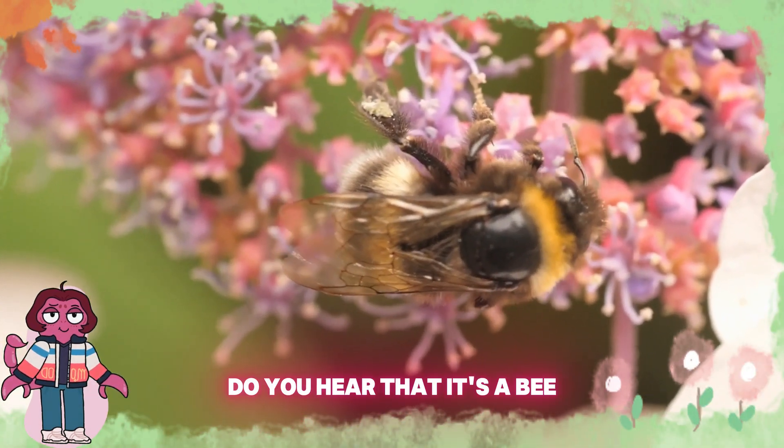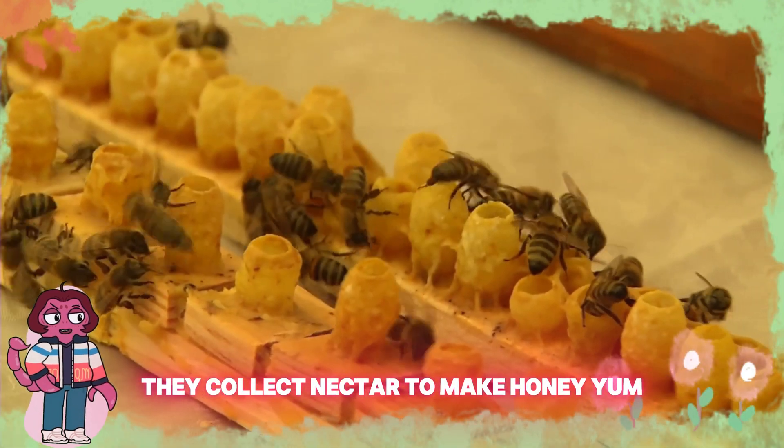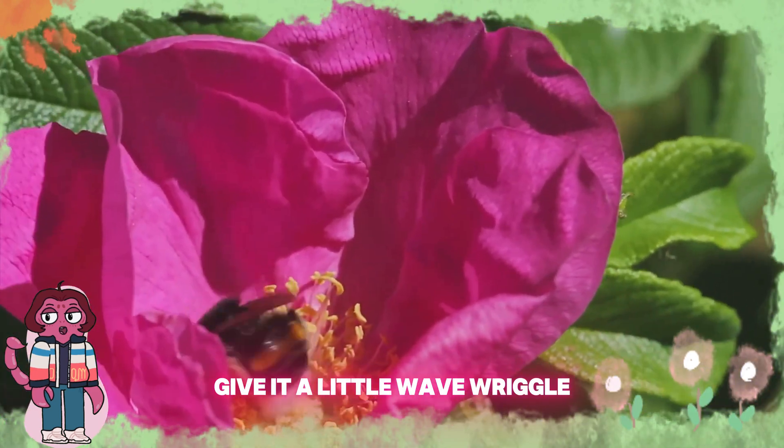Buzz, buzz, buzz. Do you hear that? It's a bee. Bees help flowers grow by pollinating them. They collect nectar to make honey. Yum! Can you say bee? B-E-E. Next time you see a bee, give it a little wave.